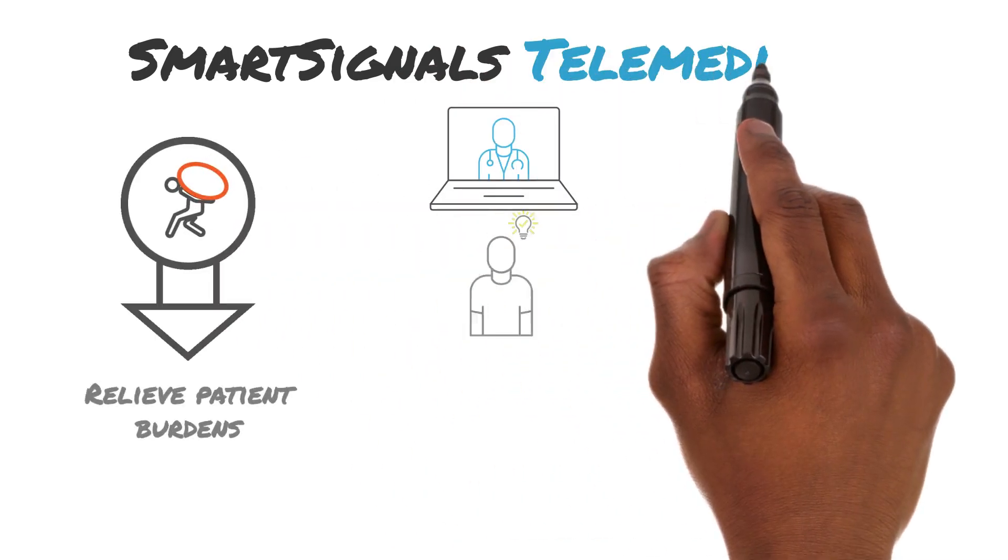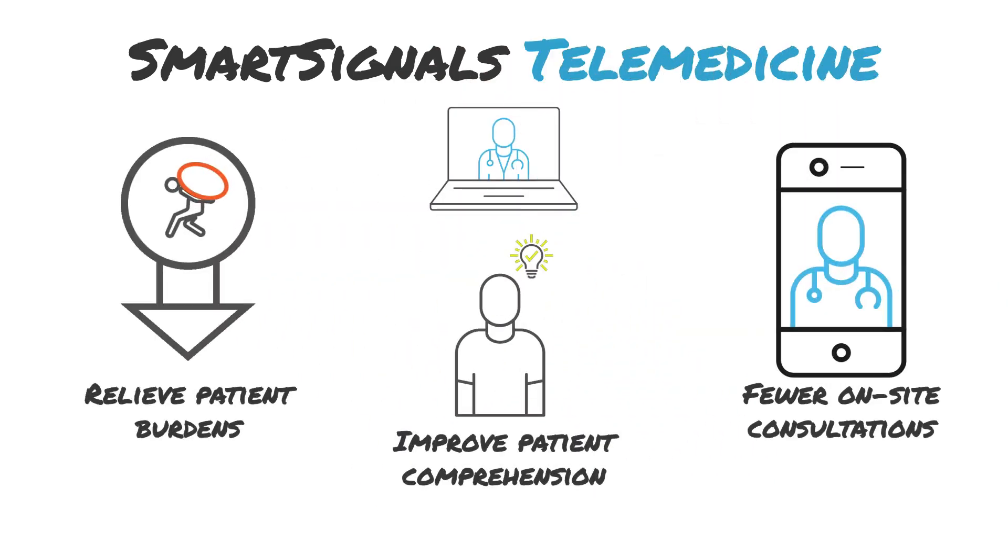Finally, Signant's telemedicine platform makes it easier to participate in your study by enabling at-home study assessments or follow-up when site visits are not required.